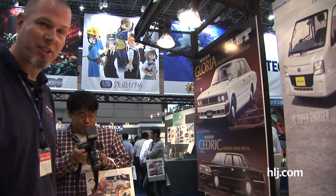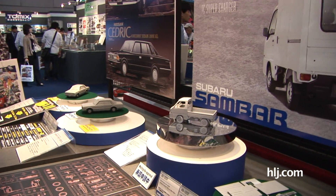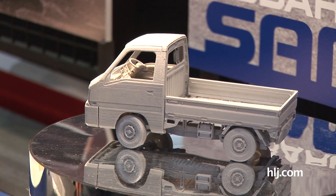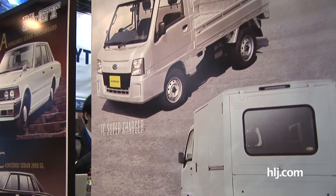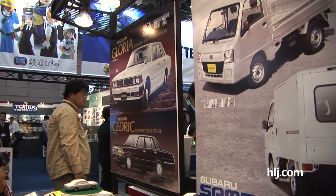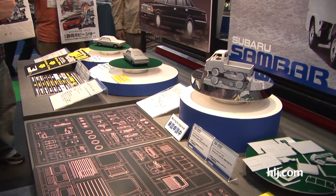Checking out some new automotive releases here at the Aoshima booth. These are all new toolings of some very interesting Japanese vehicles. This is the Subaru Sambar — a very tiny little workhorse of a truck. You can see these everywhere in Japan. This is coming out in July in 1/24 scale, all new tooling of the mighty Subaru Sambar, and it's apparently going to be in a couple of versions: the TC supercharger and the VB panel van.